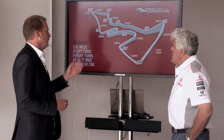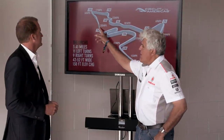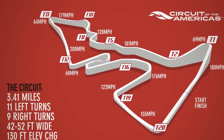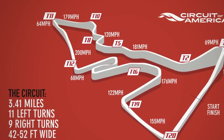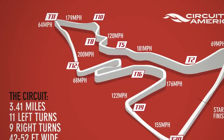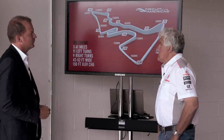This is your longest straight here, right? It looks like it has an elevation. How long is that straight? That's 1.2 kilometers, so it's 0.8 miles long. Formula One cars and all the other cars achieve the highest speed there.